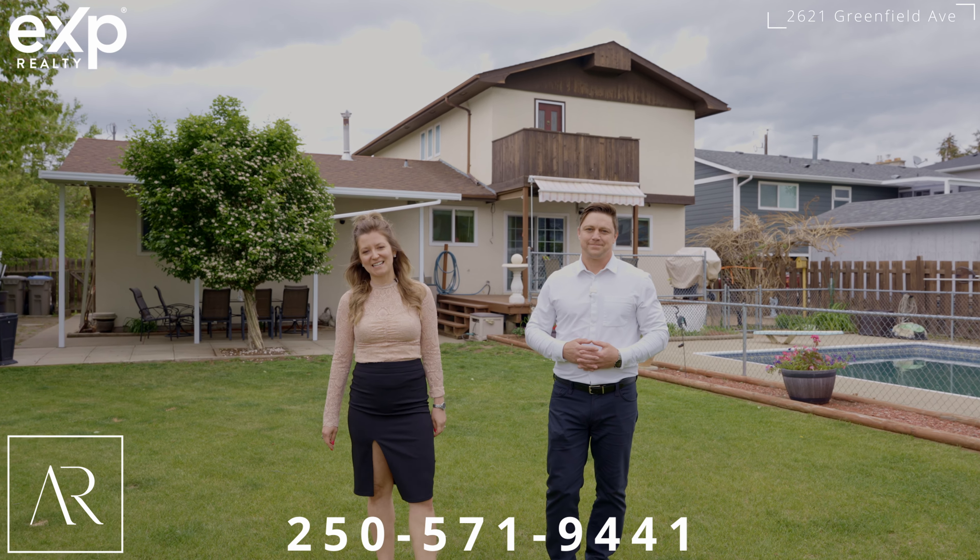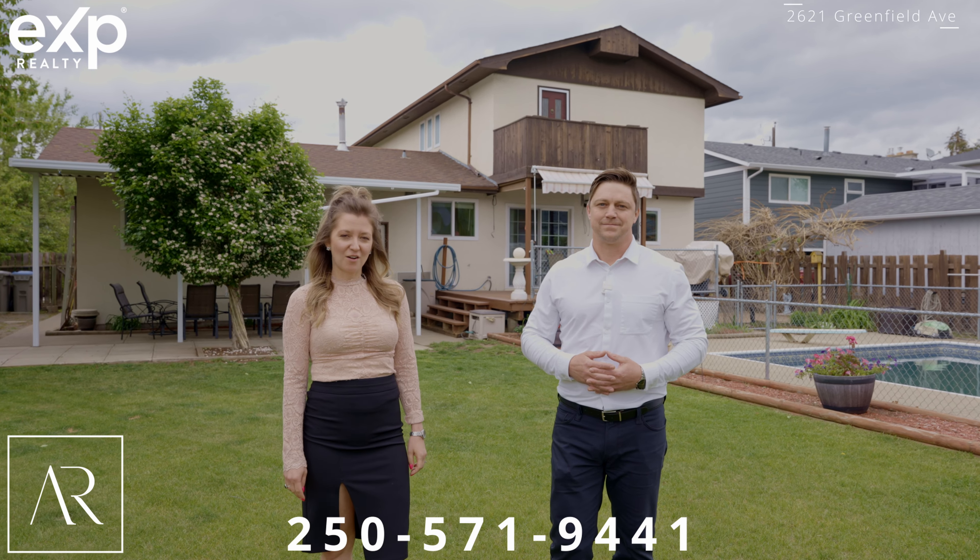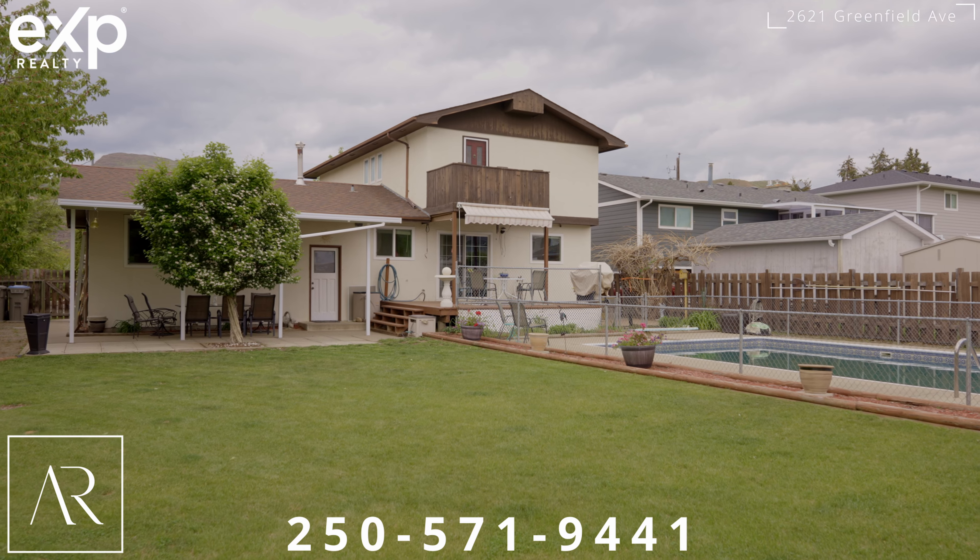Thanks for checking out this home with us today. Feel free to give us a call or a text. We'll see you next time. Bye.